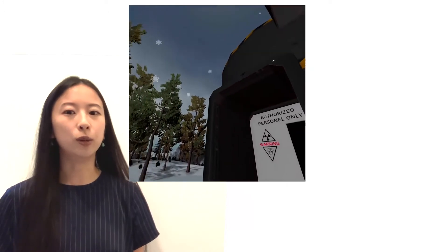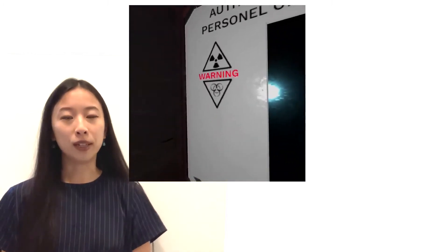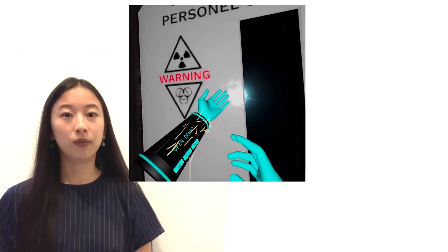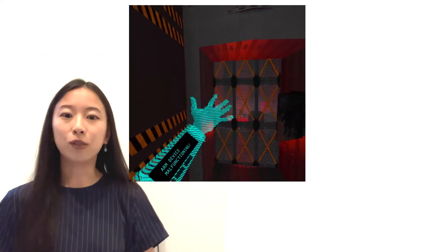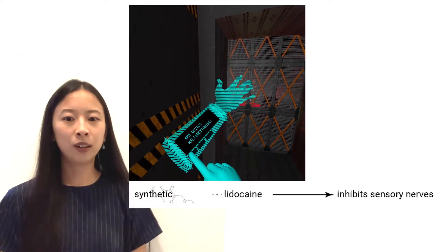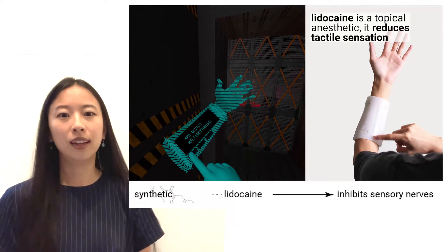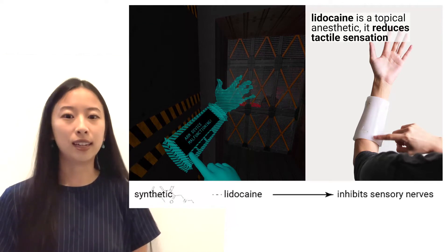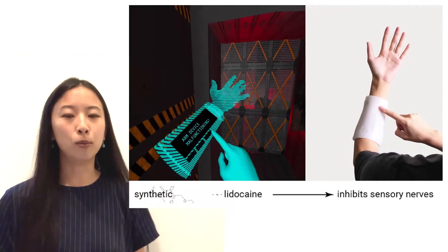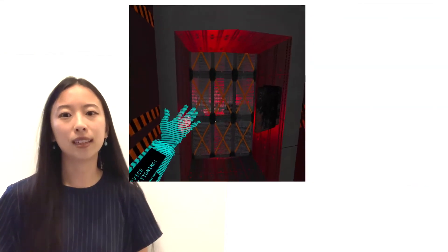As the user turns to their right, they see the entryway to a nuclear reactor which is on the brink of meltdown. They use their arm interface to open the doors, but then hear a glitching sound — their arm interface is malfunctioning and renders a phantom arm. Here, we use the chemical lidocaine, which is commonly used in medical applications. Lidocaine is an anesthetic that numbs by inhibiting sensory nerves, thereby reducing haptic sensations.